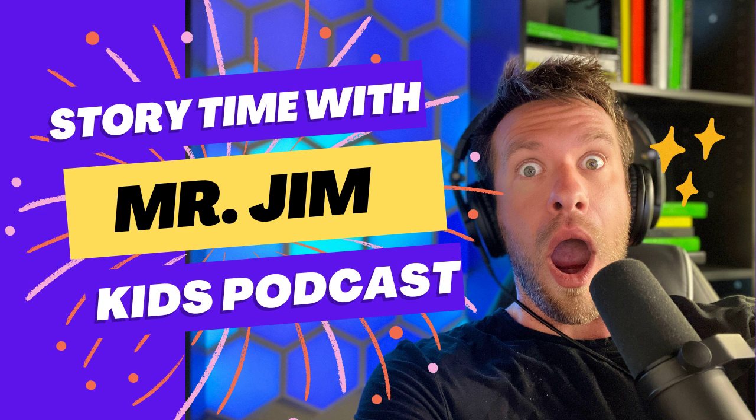Hey Barons, it's Mr. Jim here. This back-to-school season, give your kids the tools they need to have fun while they learn with Osmo.